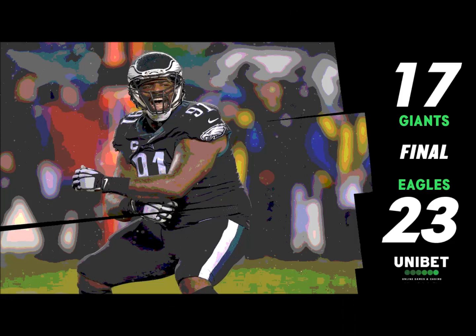Wentz in the gun takes the snap, he's back, looking, pumps, fires — completes it. He's got Ward, and Ward is two yards shy of a first down, knocked out of bounds. But the catch by Ward and a bullet by Wentz for eight yards.